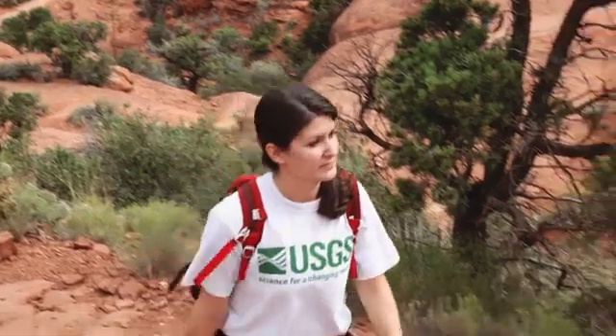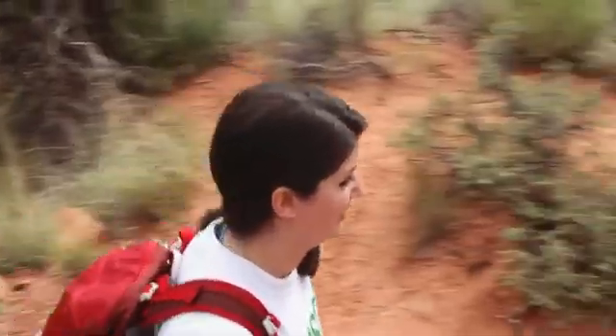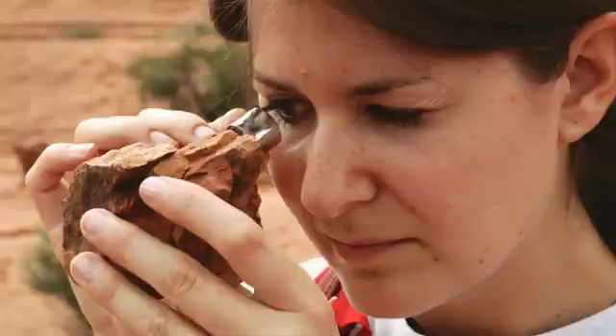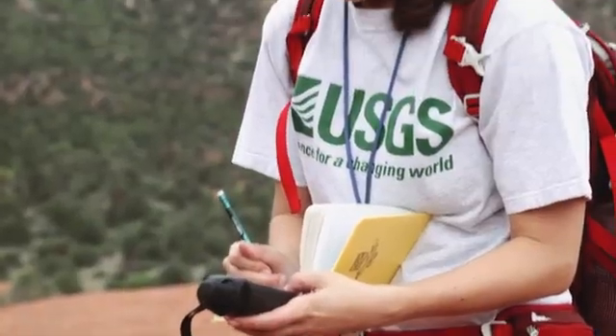I'm here in Sedona, Arizona, about 30 miles south of Flagstaff. This area actually looks a lot like Mars and has some similar types of rocks and landforms. So because of this, it's a great place for me to collect samples and make observations that I can then compare to the geology of Mars.